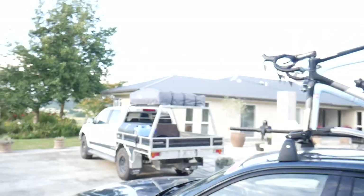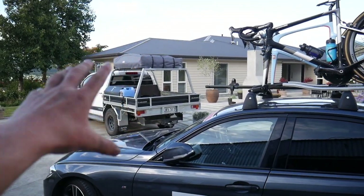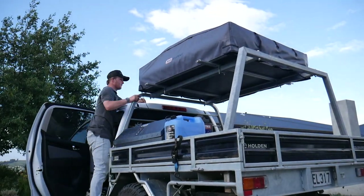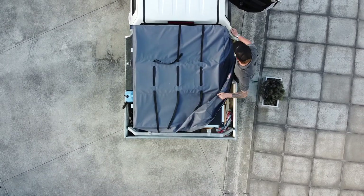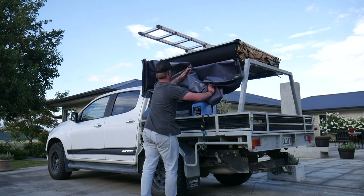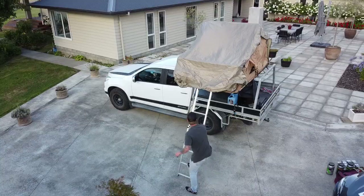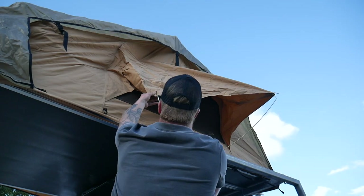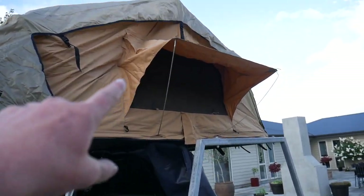Now something a bit different but still car-related: as you saw in my first video of the year, I bought this rooftop tent that's on my Colorado at the moment. Last time I used it was about a week and a bit ago and it was wet, so I'm going to open it now and let it air out. It's really windy at the moment, so hopefully that will dry it out a little bit.